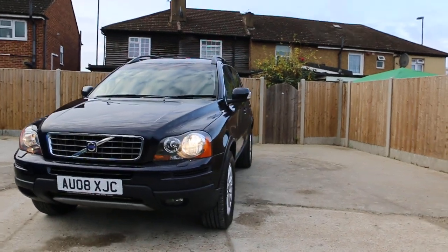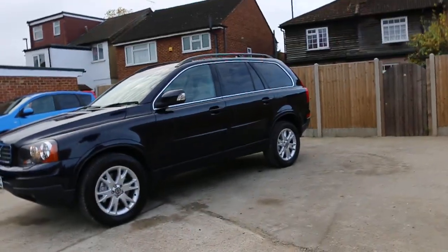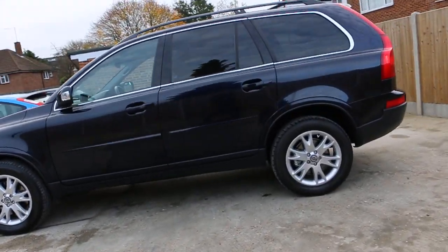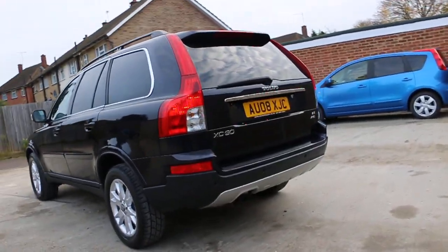The car has front daylights, front headlight washers, front fog lights, 18 inch alloy wheels, privacy rear glass, roof rails, and rear parking sensors.